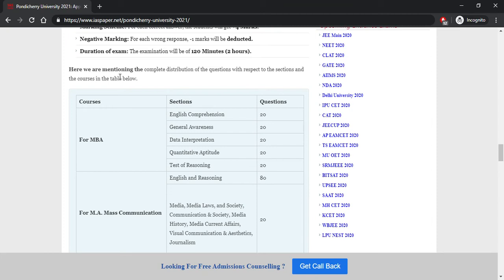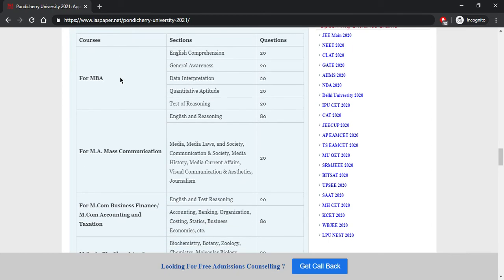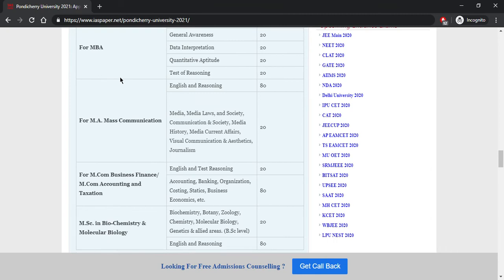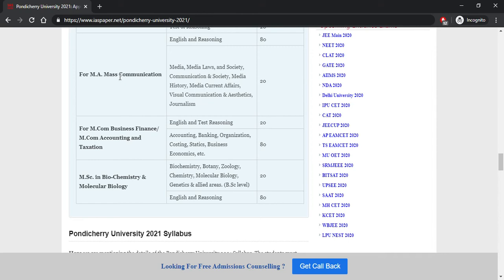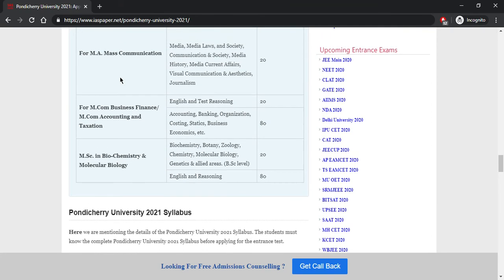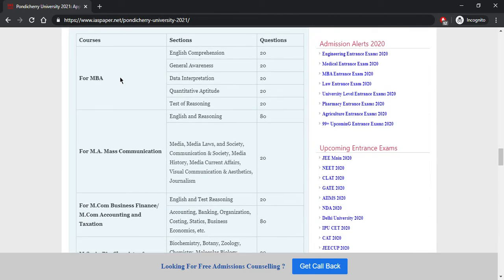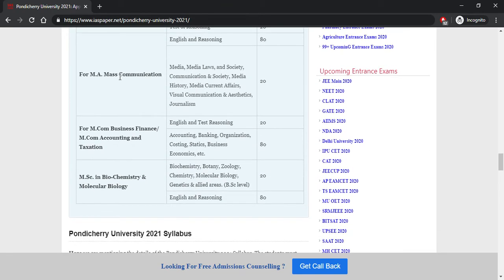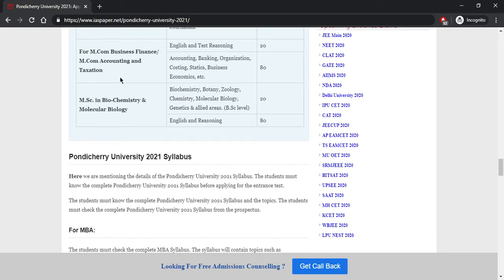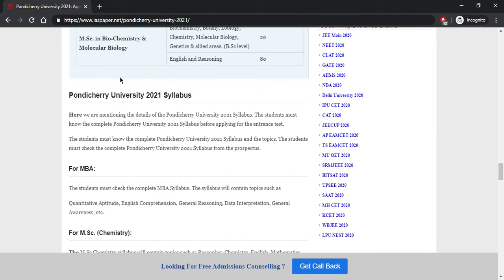For MBA and other specific courses, the number of questions per section can be checked via the link in the description, as each student has different needs. There are separate sections for MBA, mass communication, MCom business finance, MCom accounting and taxation, and MSc in biochemistry and medical biology.